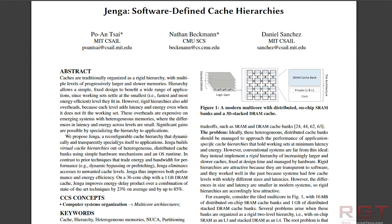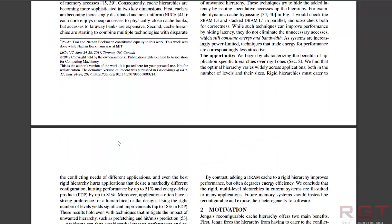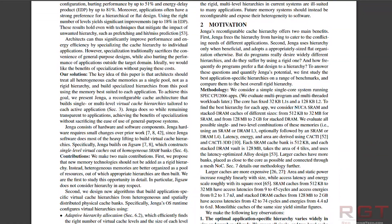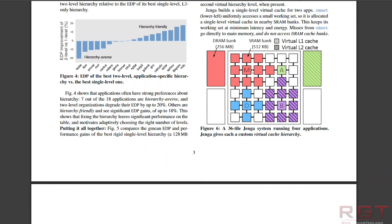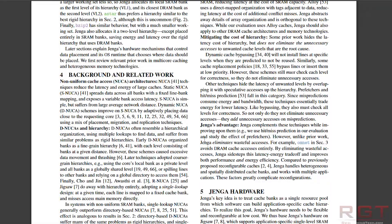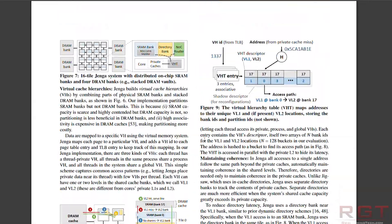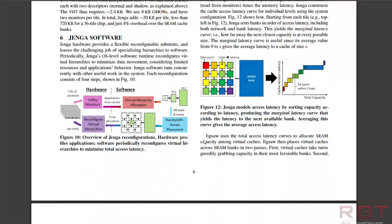The researchers tested their systems on a simulation of a chip with 36 cores. They found that compared to its best-performing predecessors, the system increased performance speed by 20-30% while reducing energy consumption by 30-85%. For those who don't know, current CPUs have multiple levels of cache.